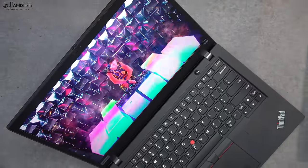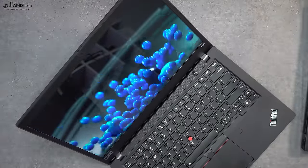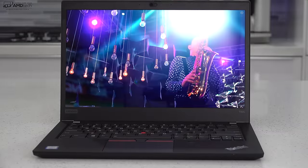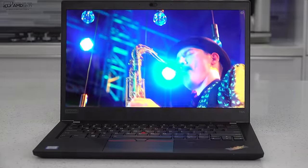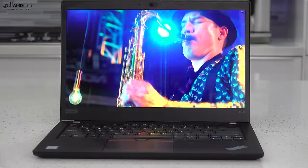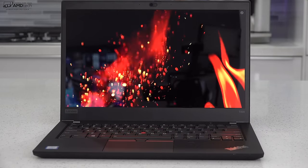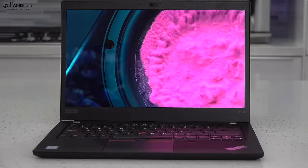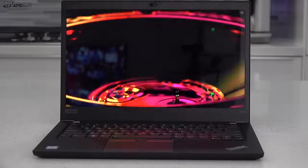One thing you will notice — it is a glossy display, so you will see reflections. To upgrade to this Dolby Vision WQHD display, you're going to pay a premium of $191, and to me that is a no-brainer. It's absolutely worth it. Watching Netflix and YouTube with high dynamic range on this is fantastic.